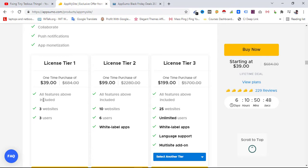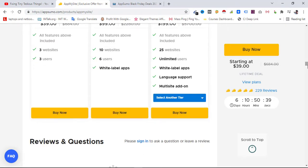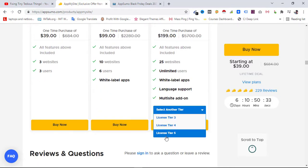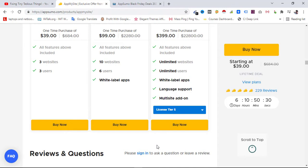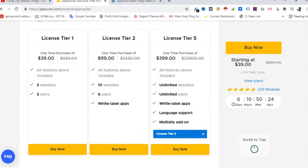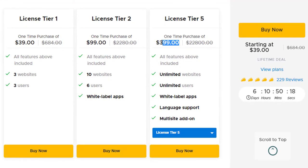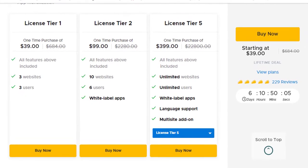With Tier 1 you get a 3-website license, which is quite a good deal at $39 lifetime. If you plan to do more, you can look at other license tiers. There are five total license tiers each costing according to their features. License Tier 5 is a one-time payment of $399 and gives you unlimited websites, unlimited users, white-label apps, language support, and multi-site add-ons.